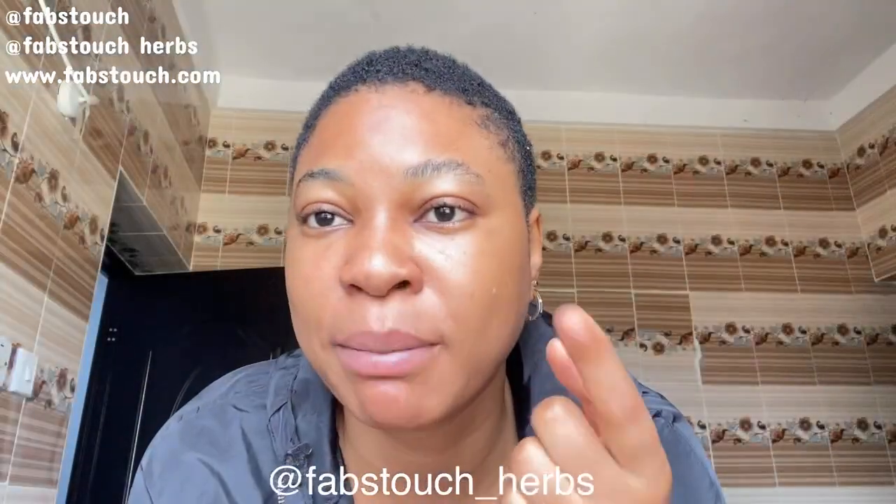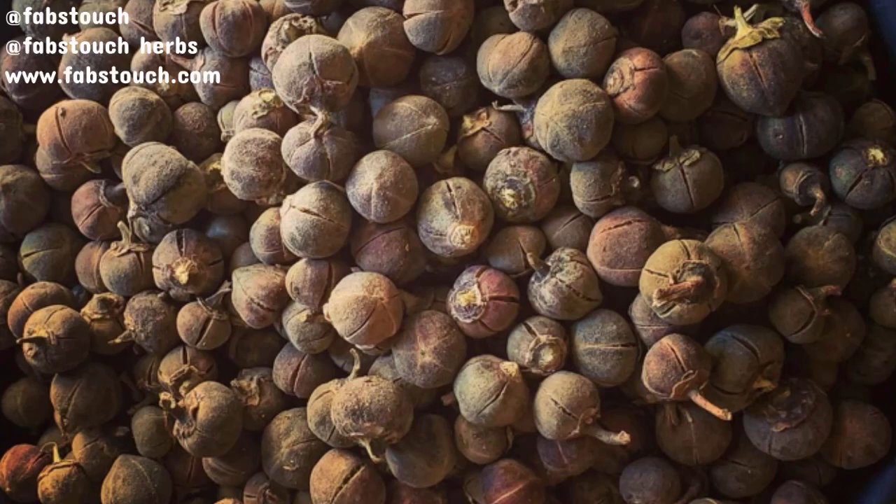Welcome to today's episode. First of all, I want to apologize for any background noise — I just feel if I don't make this video right now, I probably wouldn't have time to make it later. In today's episode, we are going off skincare a bit. We recently launched a new line called Fabstotch Herbs. Today I'm talking about the popular gorontola seeds that everybody knows as silky cola. Silky cola was brought into fame by the popular aphrodisiac seller known as Jaruma — it's actually Jaruma who made silky cola super popular in Nigeria.